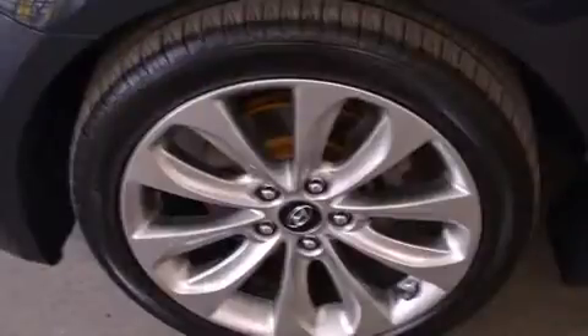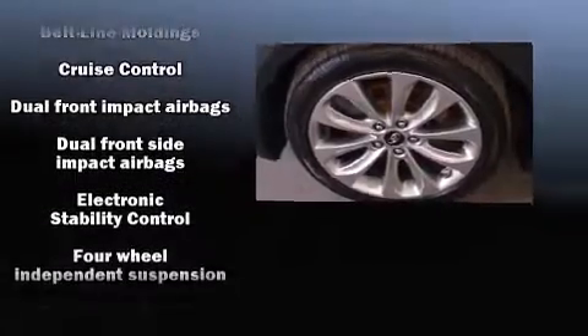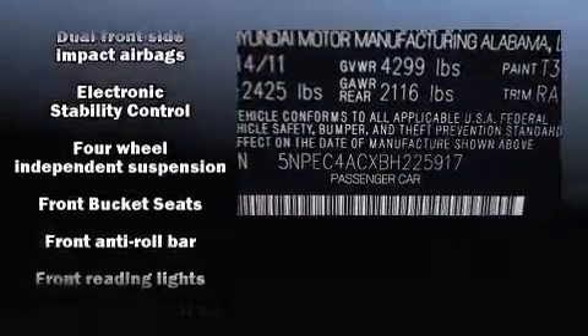Hyundai prioritized practicality, efficiency, and style by including delay-off headlights, variably intermittent wipers, heated door mirrors, and a split-folding rear seat.